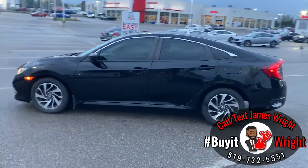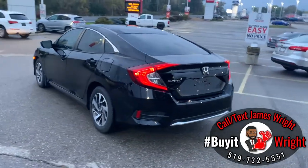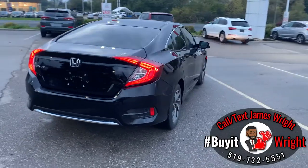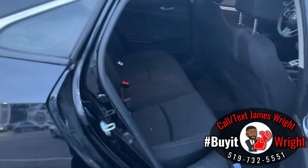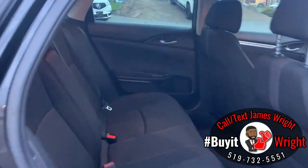This 2019 Honda Civic EX only has about 35,000 kilometers on it. It's also coming Honda Certified, so you have a seven-year warranty up to 160,000 kilometers, and it does have a nice clean Carfax — there are no accidents or damage records on file.